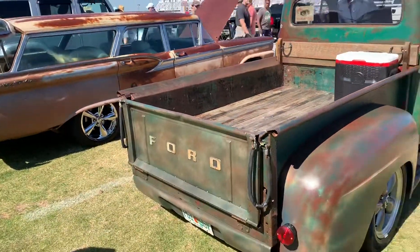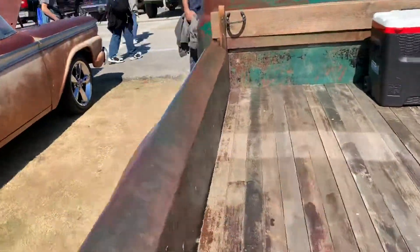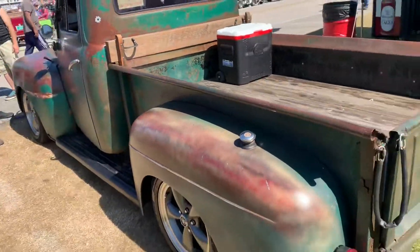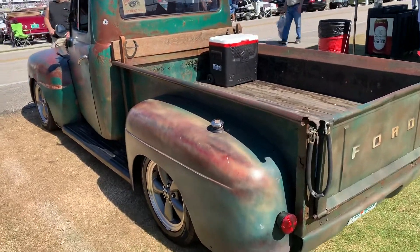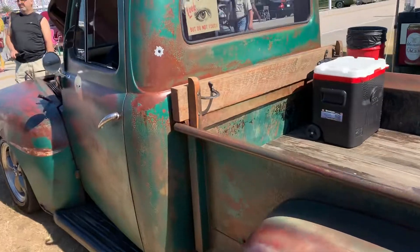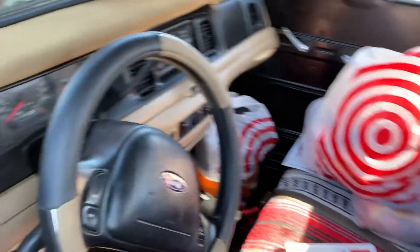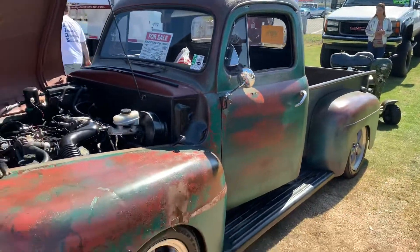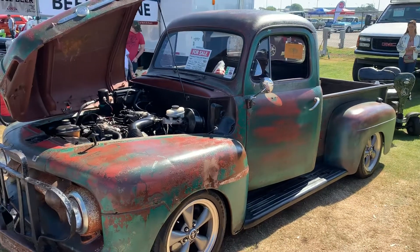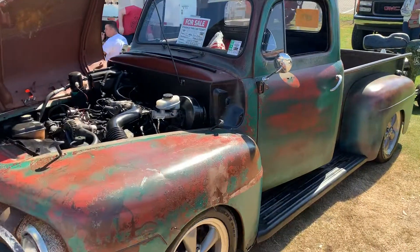Ford F100 sitting on a late model Lincoln frame, so it drives like a Town Car. Sounds sweet — pick up the phone and call to buy it today: 954-937-8271.